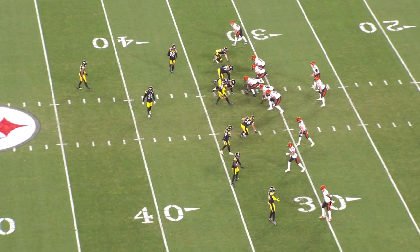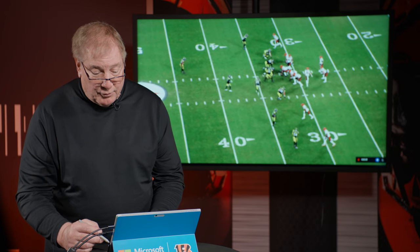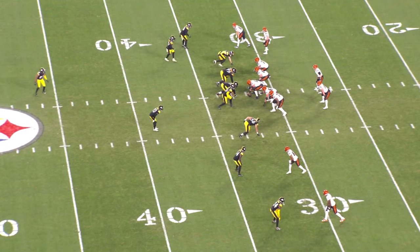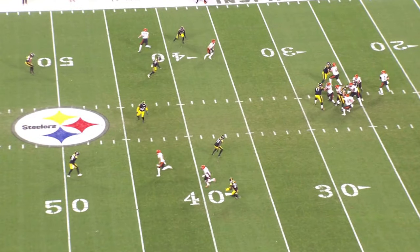The Pittsburgh Steelers had a lot of injuries at safety — in fact, they were down four guys at the safety position. They also had injuries at linebacker, so the middle of the football field was going to be wide open, hopefully, for the Cincinnati Bengals. The Steelers played a lot of deep zone coverage, and here they're threatening with five but dropping another one off, only rushing four and dropping seven. They're all dropping deep — there's no way they're going to let them throw the ball over their head.